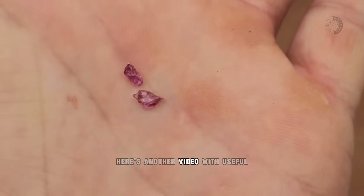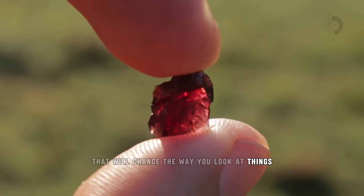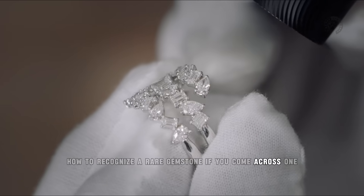And as usual, here's another video with useful and relevant information that will change the way you look at things, as well as teaching you how to recognize a rare gemstone if you come across one.